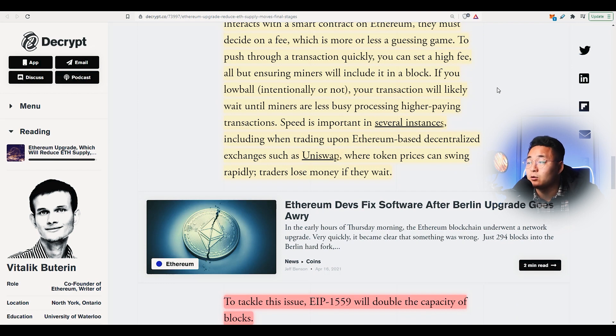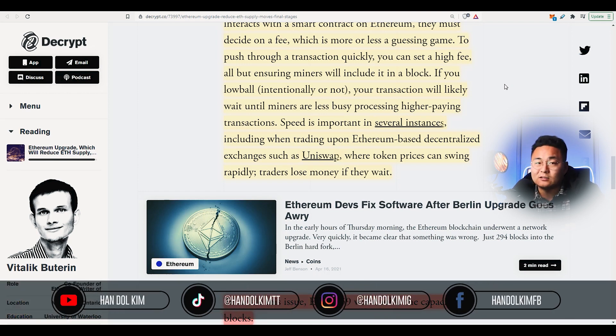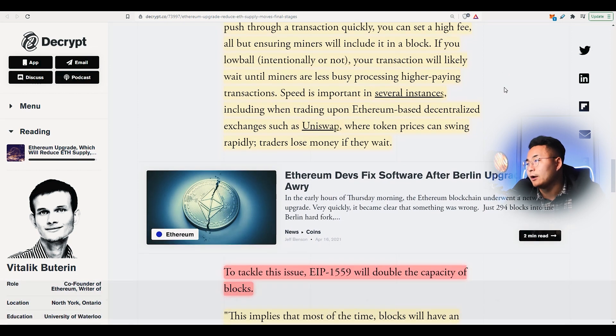Speed is important in several instances, including when trading on Ethereum-based decentralized exchanges such as Uniswap, where token prices can swing quite rapidly. Traders lose money if they wait because there are a lot of new coins that have been launched on Uniswap, which are obviously quite volatile.